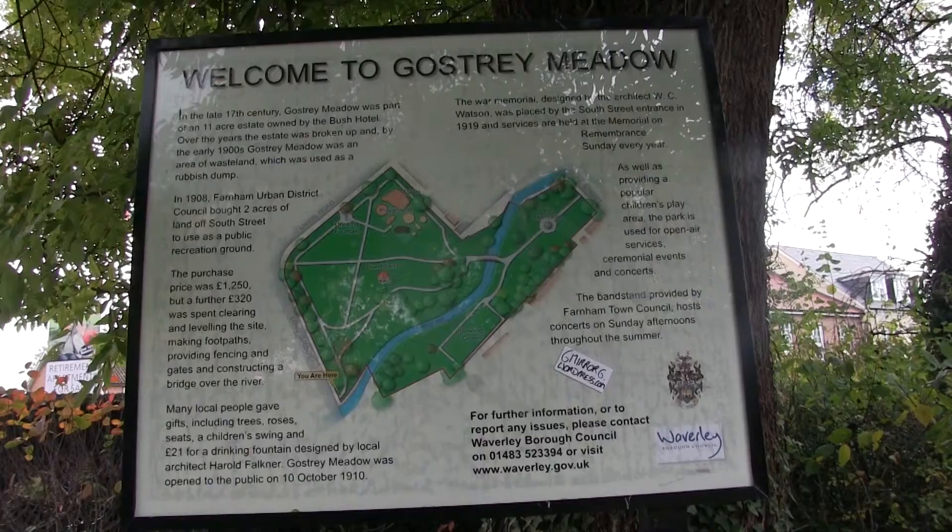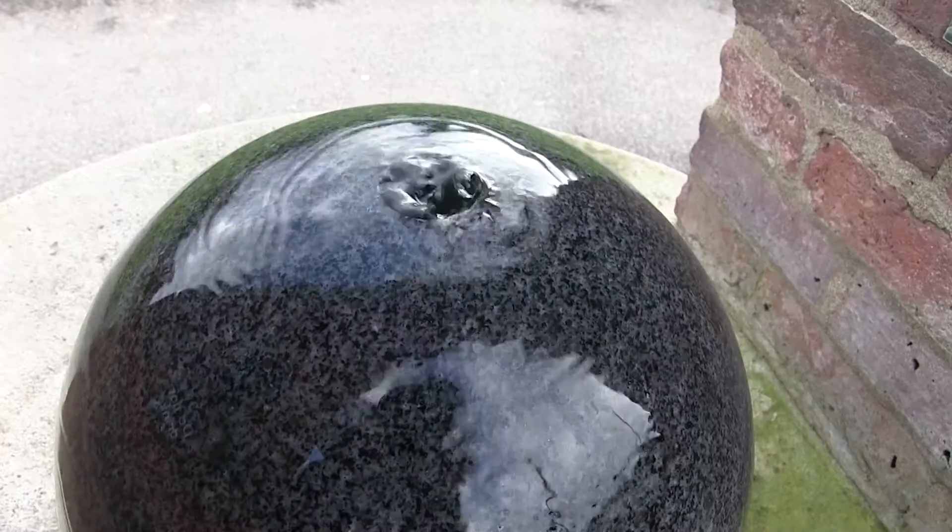There are two main parts of Farnham. Here at Gostrey Meadow it's ideal for a place to take your children to play.